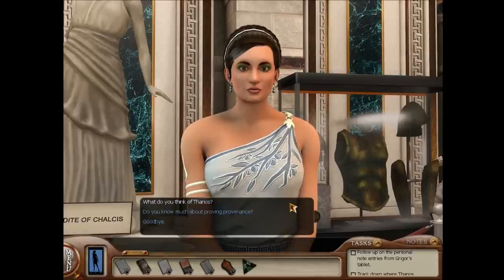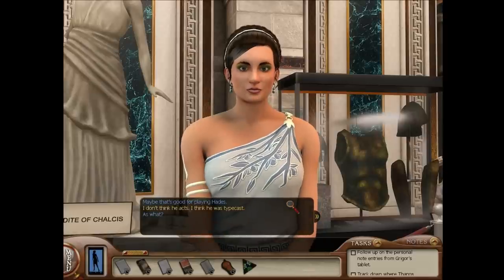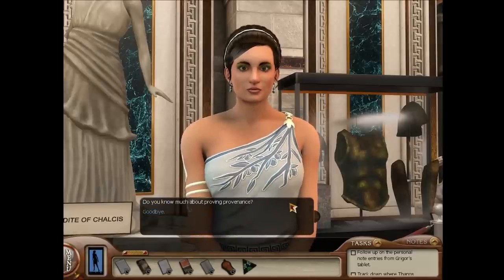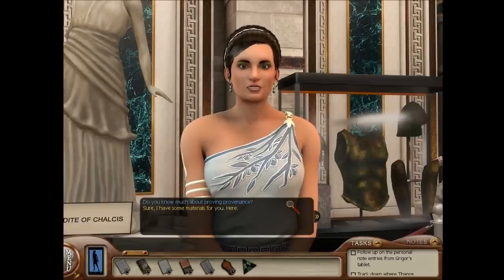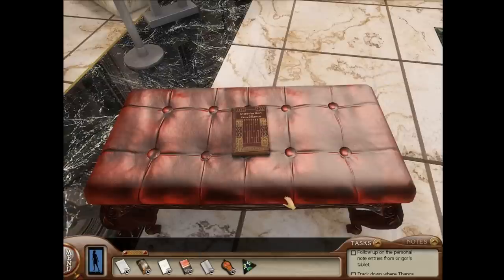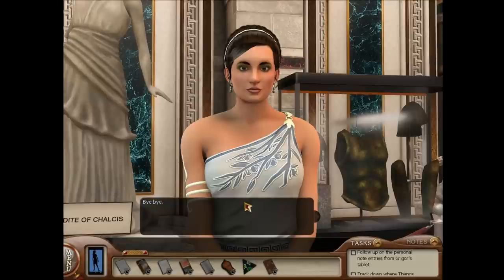Coins are interesting. What do you think of Thanos? His course — maybe that's good for playing Hades. I don't think he acts; I think he was typecast. As what? A monster. Do you know much about proving provenance? Sure, I have some materials for you. Here. Oh hey, this is useful, except I'm already solving the puzzle. Oh well. Thanks for the help anyway, Niobe.